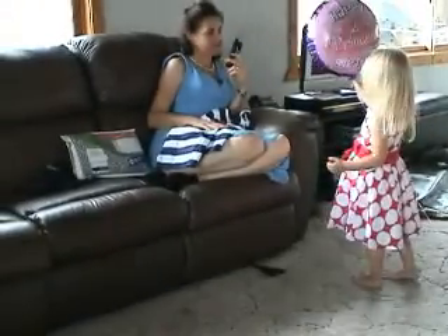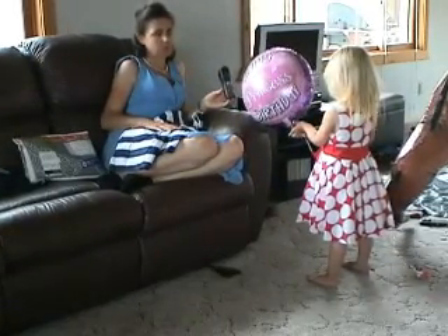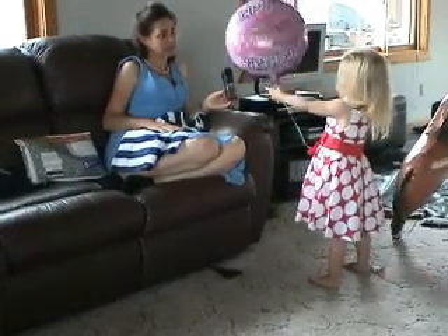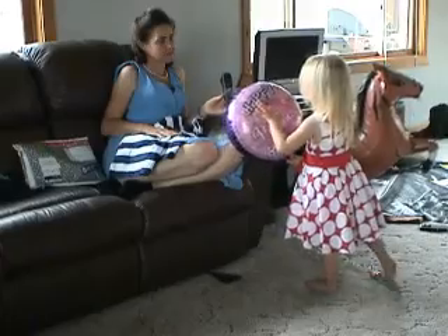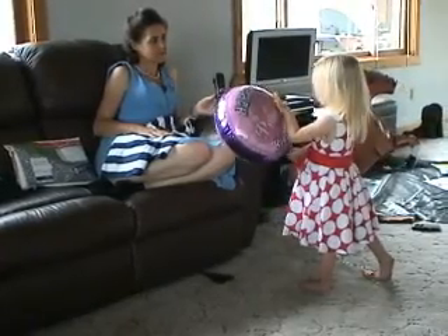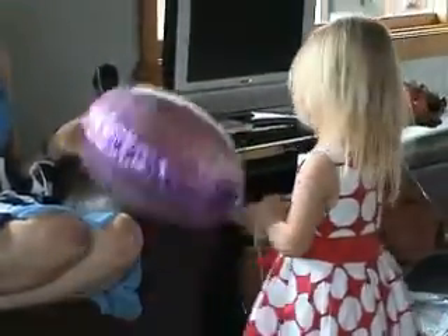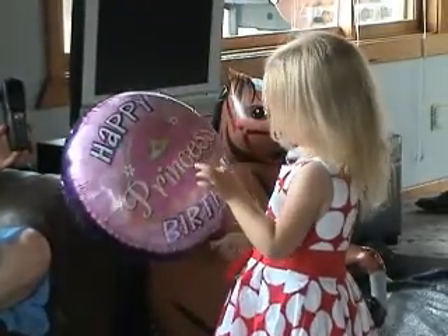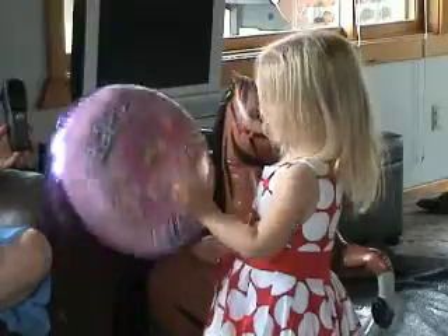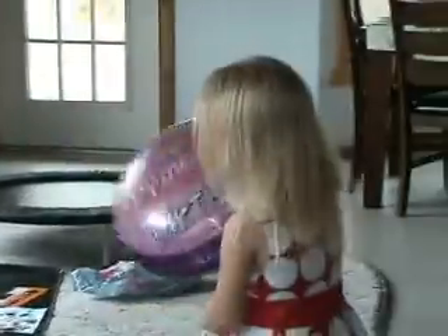Mom, can I show you my birthday balloon? Shona's showing you her birthday balloon. Here's the sun, I can read it. Happy Birthday... She's reading the blue and it says happy birthday princess, doesn't it?